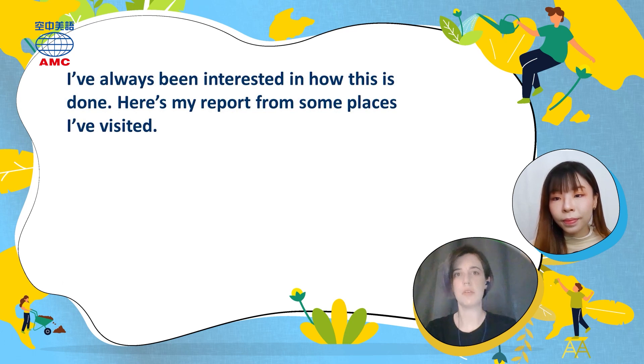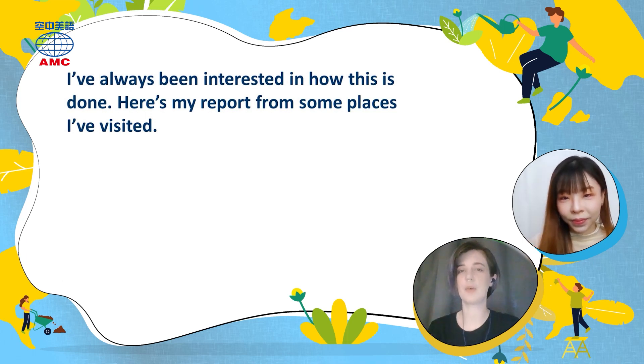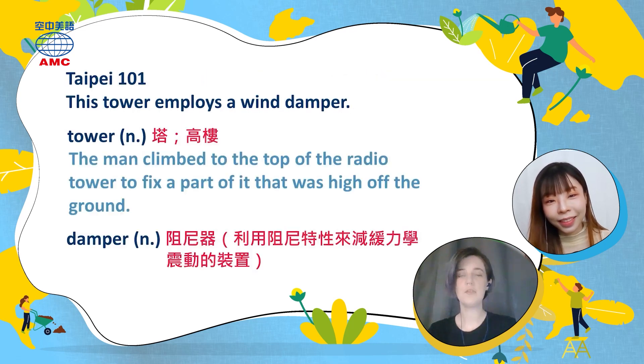So how do buildings resist earthquakes? The person says: 'I've always been interested in how this is done. Here's my report from some places I've visited.' We're going to learn about some buildings that are good at resisting earthquakes. The first one is our very famous, tallest building in Taiwan — Taipei 101.